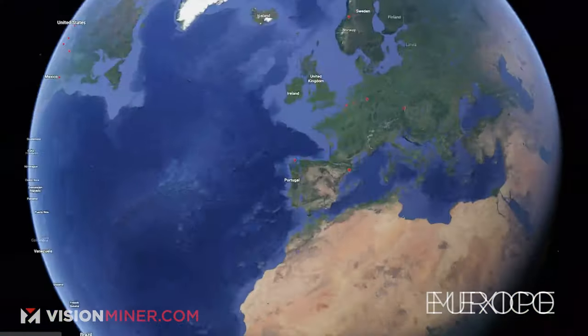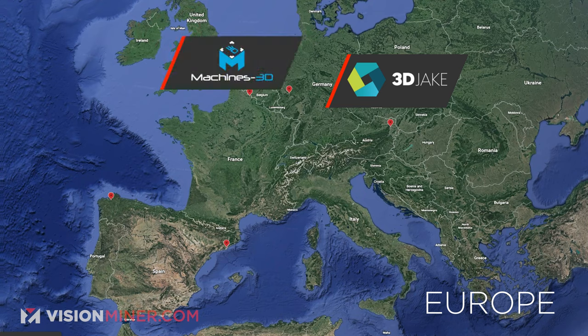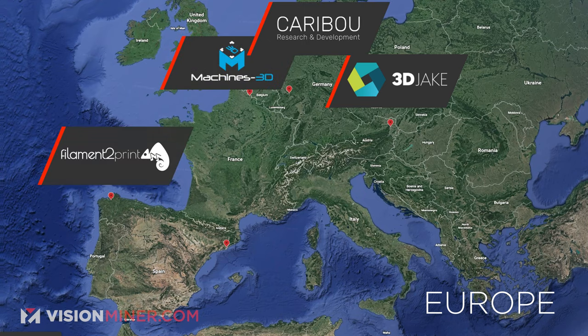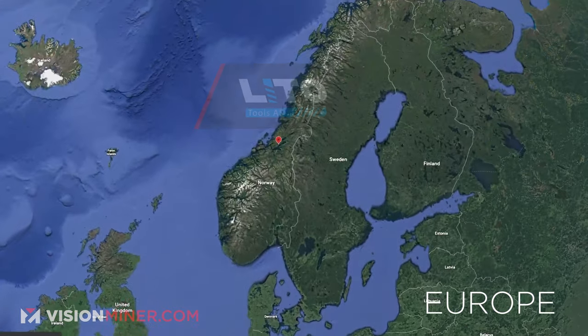Across the pond, over in Europe, we've got a bunch of guys now. In Austria, we've got 3D Jake. In France, Machines 3D. In Germany, we've got Caribou 3D. And in Spain, we've got Filament to Print and 3D Visual. And in Norway, we've got Lido Tools.